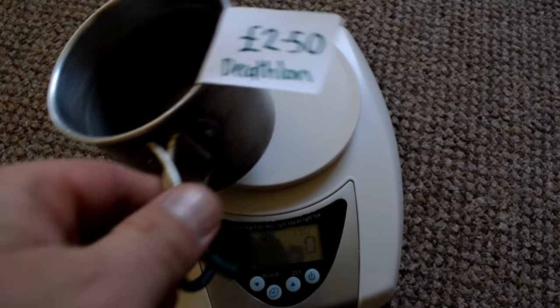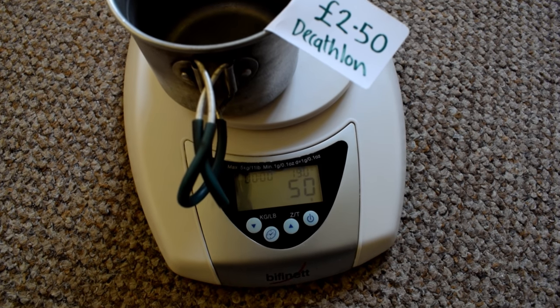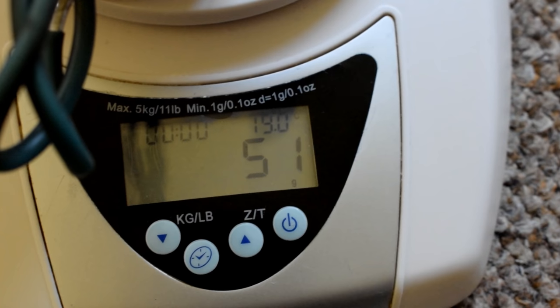We once met a man when we were up Kinder Scout and he was telling us about his MSR mug — it cost 40 pounds, weighed 58 grams — and he was telling us that everybody should spend this kind of money to make sure they get everything so light. His face dropped when we showed him our two-pound-fifty Decathlon mugs that weighed less than his cup. He quickly sort of packed up and went after that. I don't know what these people are trying to compensate for — not me, I've got a big cup.